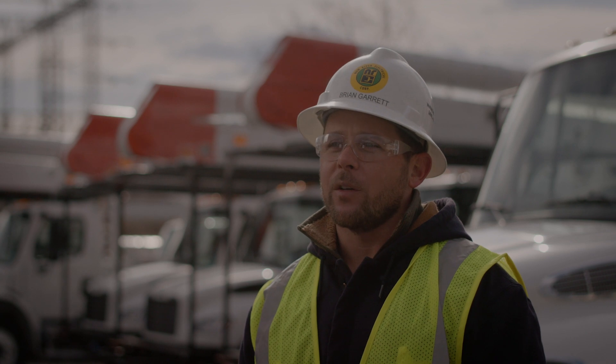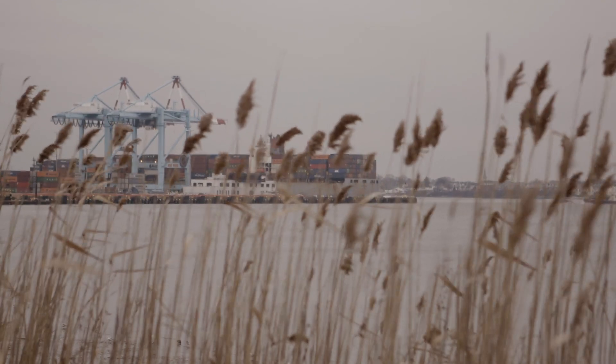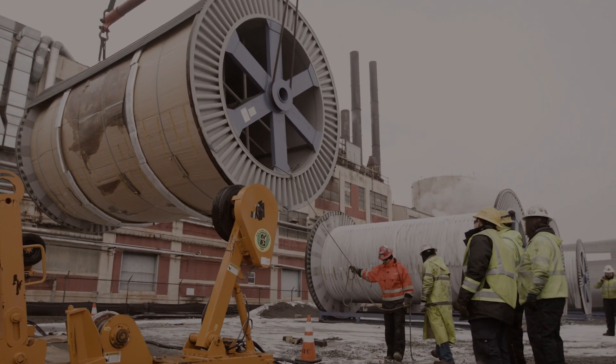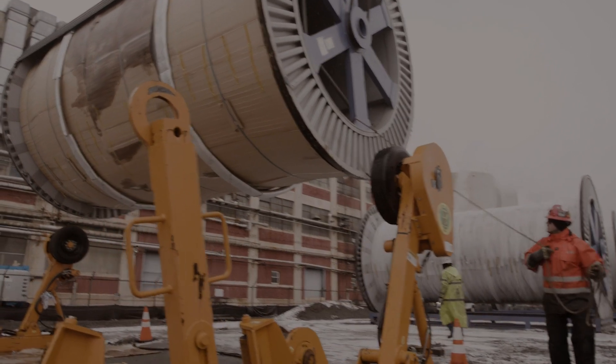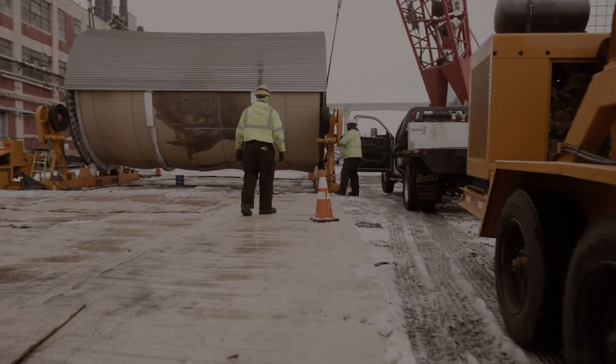My name is Brian Garrett, project manager for New River Electrical Corporation's underground transmission division. For this project we pulled 6,900 feet of 345 kV line underneath the Newark Bay. This represents one of the longest pulls of this size conductor and this voltage in North America. It is yet another milestone for New River Electrical.